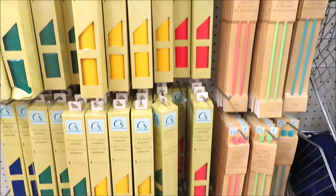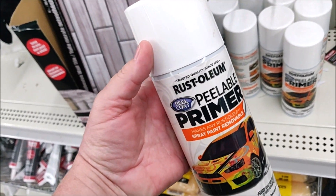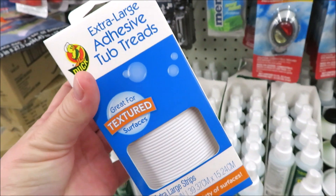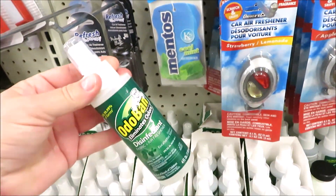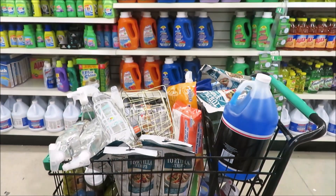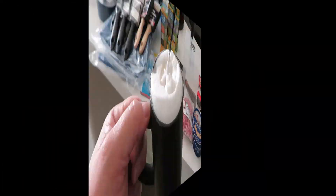Now that I have a Cricut, I was interested to check out the crafting section. They do have lots of vinyl, and I found some Rust-Oleum spray paint — found that very interesting — and then some other name-brand products. Good job Dollar Tree! I'm already stocking up on things I can find for stockings. In the makeup section they have more name brands.